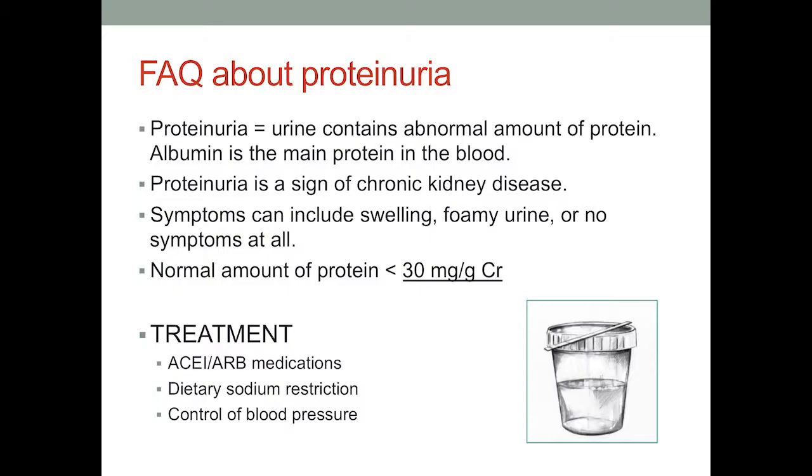Albumin is the main protein in the blood. It generally stays in your blood; however, if there's damage to your filter, it will leak through into the urine — this is called proteinuria. This is a sign of chronic kidney disease. If you have a lot of protein in the urine, you can get swelling or foamy urine; if you have a little bit, you may not have any symptoms at all. Protein in the urine is treated with ACE inhibitors — angiotensin-converting enzyme inhibitors — and ARBs, both types of blood pressure medication, along with restricting dietary sodium and controlling your blood pressure.